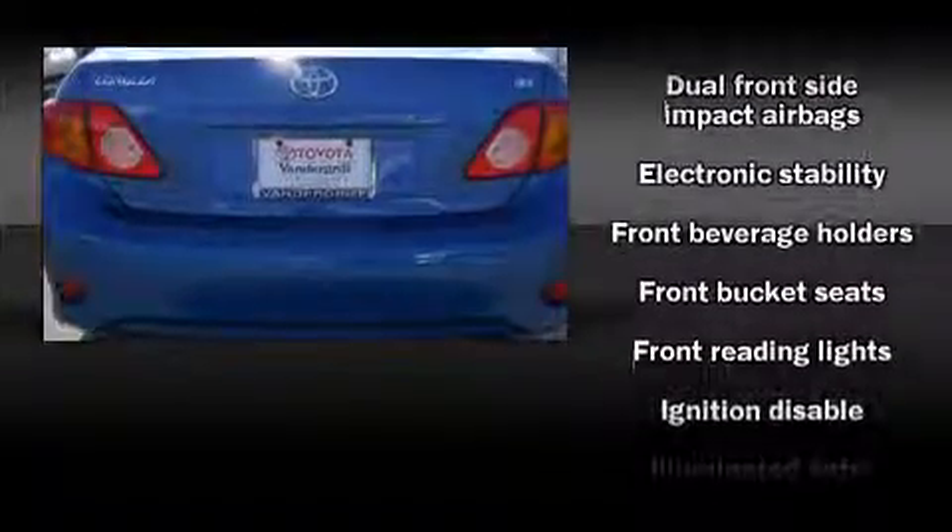Toyota prioritized comfort and style by including a tachometer, tilt and telescoping steering wheel, and more.